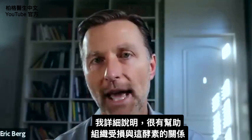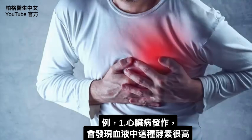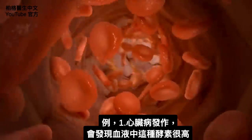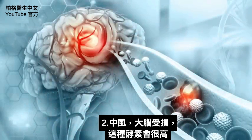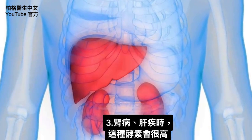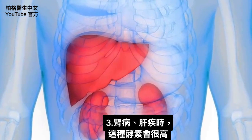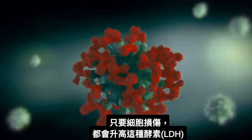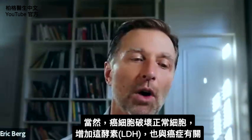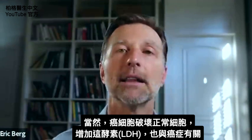If you look at tissue damage and this enzyme — for example, if you had a heart attack, you're going to find higher amounts of this enzyme in your blood. If you had a stroke, that's damage in the brain, so you'll find higher amounts. If you had kidney disease or liver disease, you'll also find higher amounts. Anything that involves destruction of the cell can raise this enzyme, and of course, because cancer destroys your cells, you will also find high lactate dehydrogenase levels with cancer.